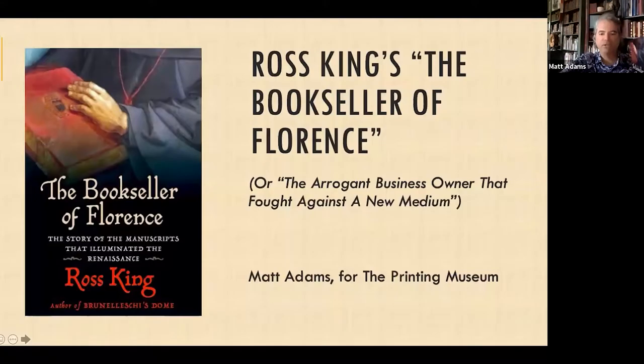I'm going to get the share screen going. So in front of me now is the book we're going to be talking about. The idea was to give people a chance to go buy the book so we could have a dialogue about it. My name is Matt Adams, I'm a docent at the Printing Museum, and Adrienne knows that I'm a student of Renaissance Florence. When this book came out, she said I needed to get it, and I absolutely agreed.